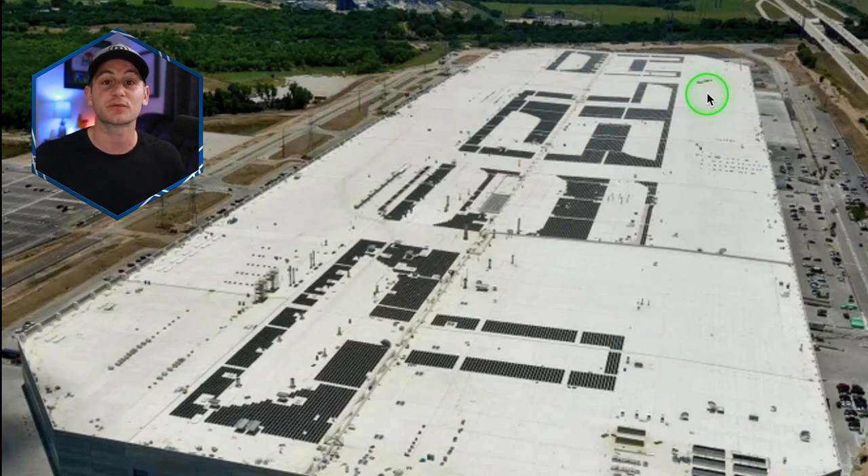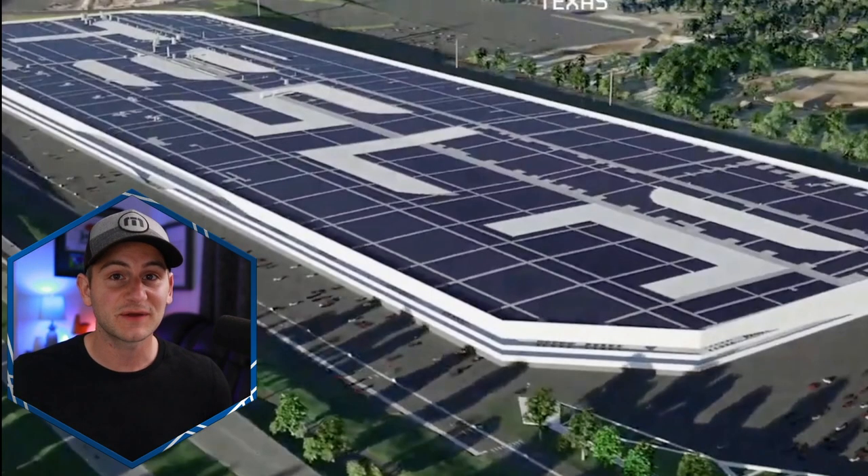An image was shared showing the roof at Giga Austin. The Tesla logo will be the white space, surrounded by solar panels. They almost have the outline of the logo done but have the rest of the roof to complete — and eventually, once finished, it should look quite striking.